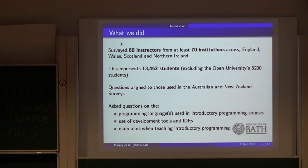We covered about 13,500 students, and that's excluding the Open University — their 3,200 students would have skewed everything. We tried as closely as possible to follow the questions from the Australia and New Zealand survey, and in some cases we couldn't because it didn't make sense for us to use them, but wherever we could we did. They asked questions on what programming language was used, the reasons for choosing that language, the paradigm used, what tools were used, reasons for choosing the tools, and the aims instructors wanted to fulfill.